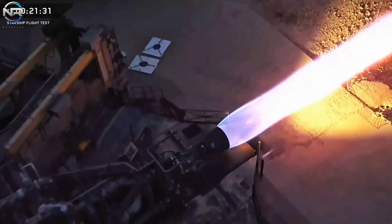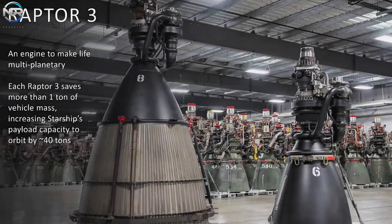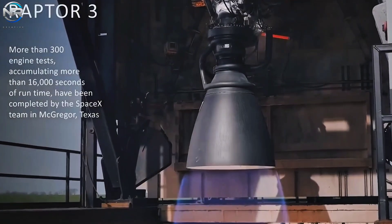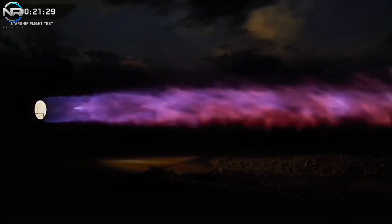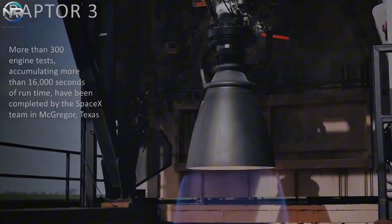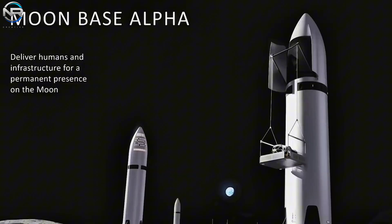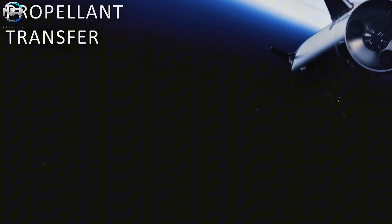Engine production also needs to be increased. Starship V3 will have Raptor 3 engines, which are much easier to manufacture than older versions. Raptor 2 can now produce one engine per day due to its simpler design, and Raptor 3 will likely perform even better — perhaps producing multiple engines daily to meet demand. With these improvements, SpaceX appears poised to meet its flight goals this year, including the first flight of Starship V3.